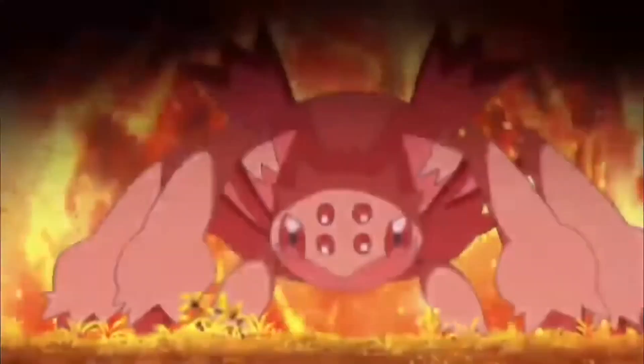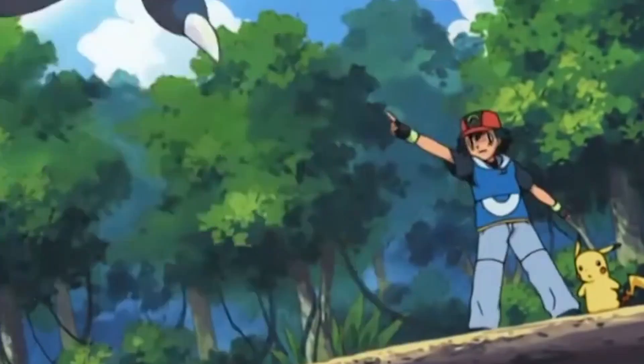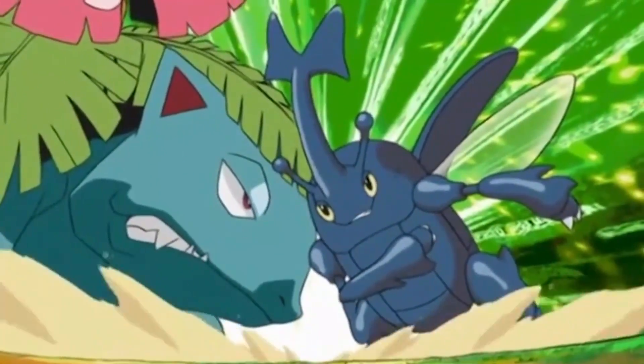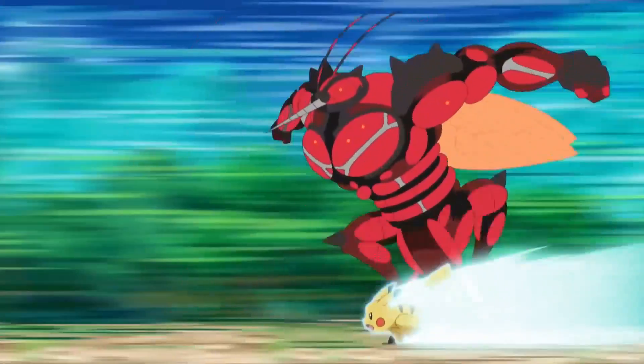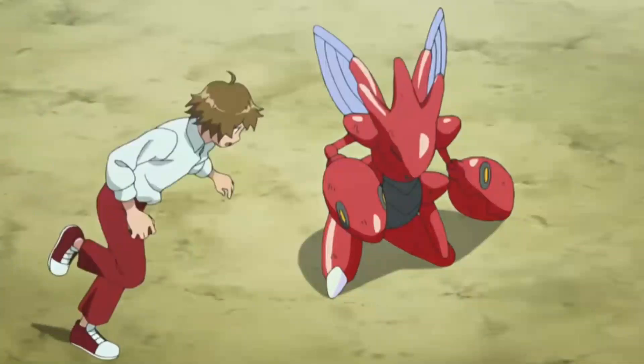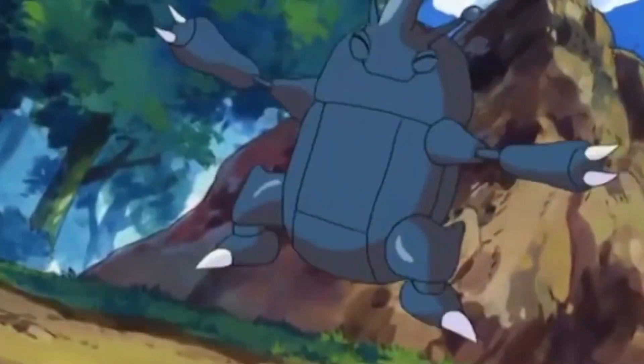Bug-type Pokémon may not be pleasing to the eyes or have the strongest qualities. They're also often regarded as small, weak, and fragile, so you can say that they have developed a misleading reputation. However, Bug-types have access to great moves that can ensure your victory. They can take down Dark and Psychic-types because of their abilities to attack. Let's help you appreciate these creepy-crawlies by exploring the 10 strongest Bug-type Pokémon ranked based on their stats, abilities, and moves.